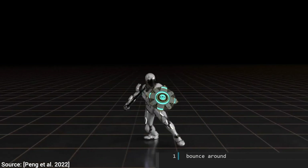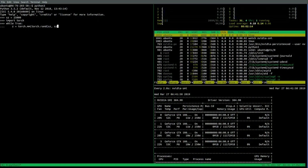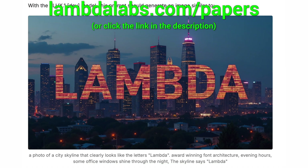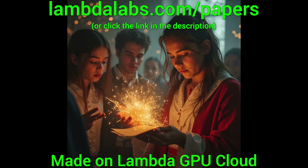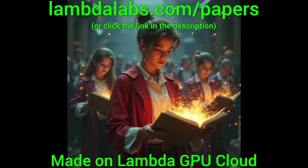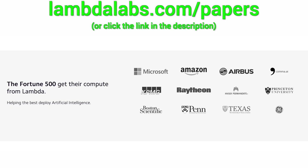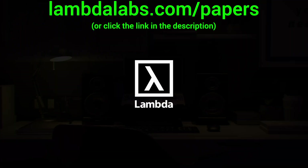So, what do you think? Let me know in the comments below. And if you feel inspired and you wish to run your own experiments on Nvidia GPUs, check out Lambda. Lambda is a cloud service for large-scale AI projects, and it is my absolute favorite. Try it out now at lambdalabs.com/papers, or click the link in the description. If you use Lambda, you can run your own experiments on super powerful hardware, and you also support Two Minute Papers.